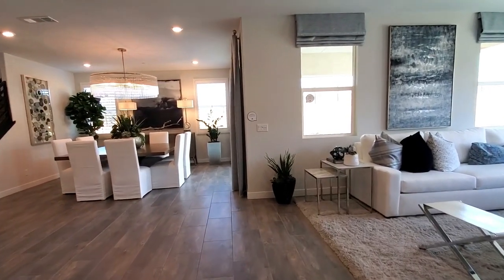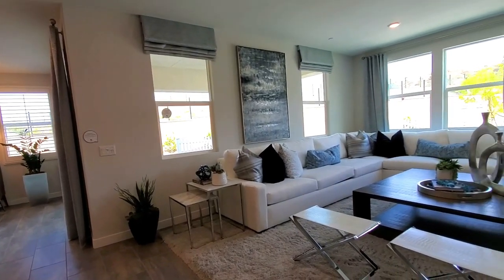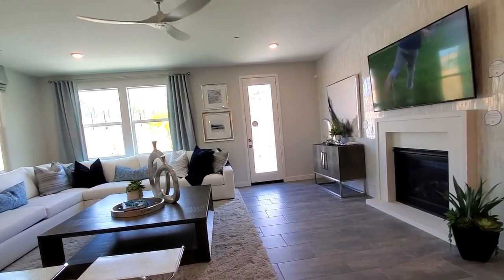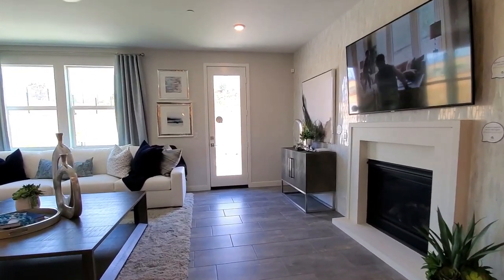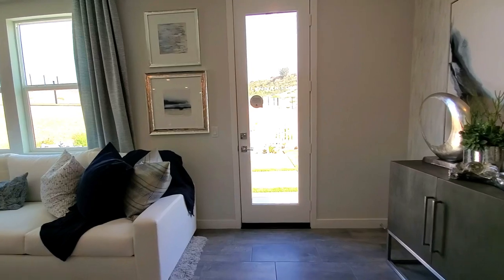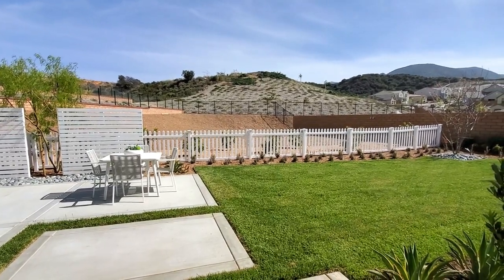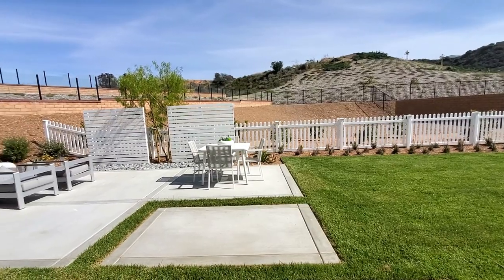The family room, also known as the great room, has an elegant fireplace, recessed lighting, ceiling fan, and views of the backyard. This room feels so open and airy. The backyard would be a terrific spot to entertain guests for barbecues and parties, or just to sit back, relax, and enjoy our wonderful Southern California weather.